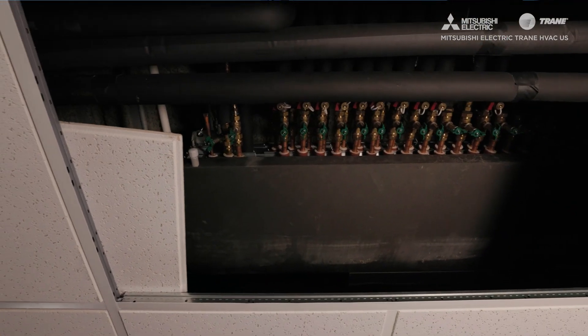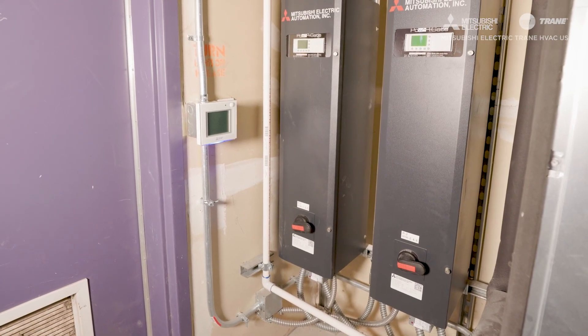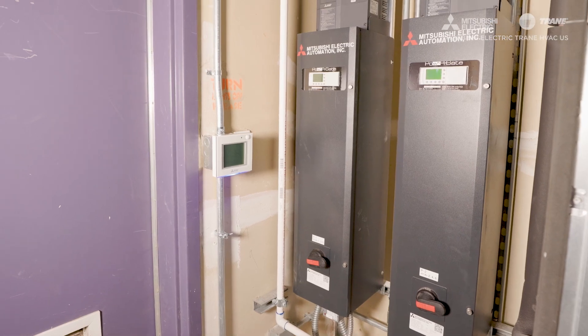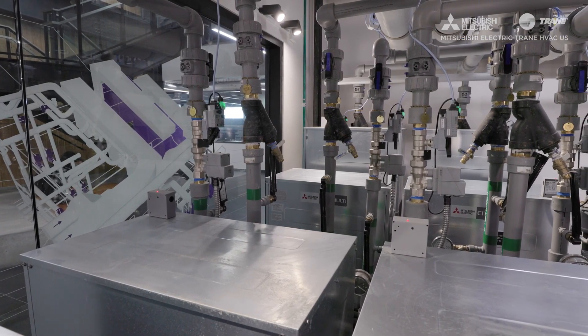We were at the AHR Expo in Las Vegas and stopped at the Mitsubishi Electric booth, where there was a large branch controller we didn't recognize. Our supplier APS was there as well, so we asked the rep about it. They said it was this idea of hybrid VRF and explained how instead of using refrigerant to distribute energy through the building, you're using water. We chose hybrid VRF for the Sky Suites because it was the first project we could actually execute.